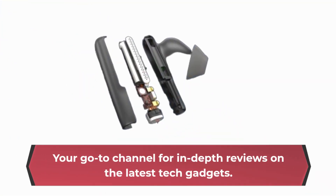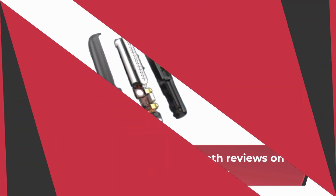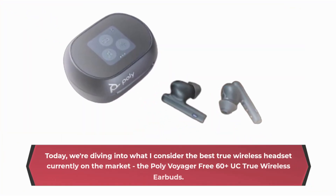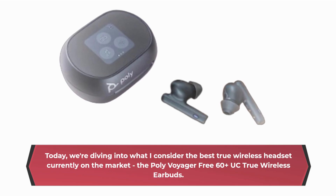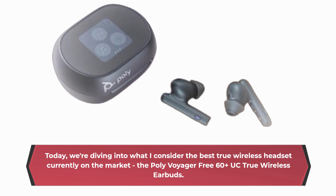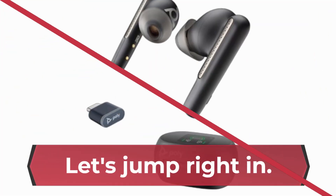Welcome back to Product Critique, your go-to channel for in-depth reviews on the latest tech gadgets. Today, we're diving into what I consider the best true wireless headset currently on the market, the Poly Voyager Free 60 Plus UC True Wireless Earbuds. Let's jump right in.